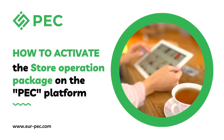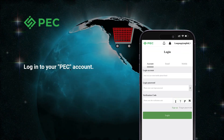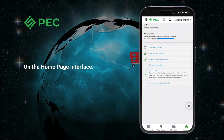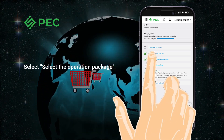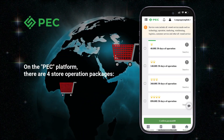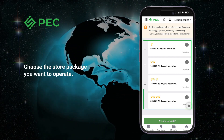How to activate the store operation package on the PEC platform. Log into your PEC account. On the home page interface, select the operation package. On the PEC platform there are four store operation packages — choose the store package you want to operate.